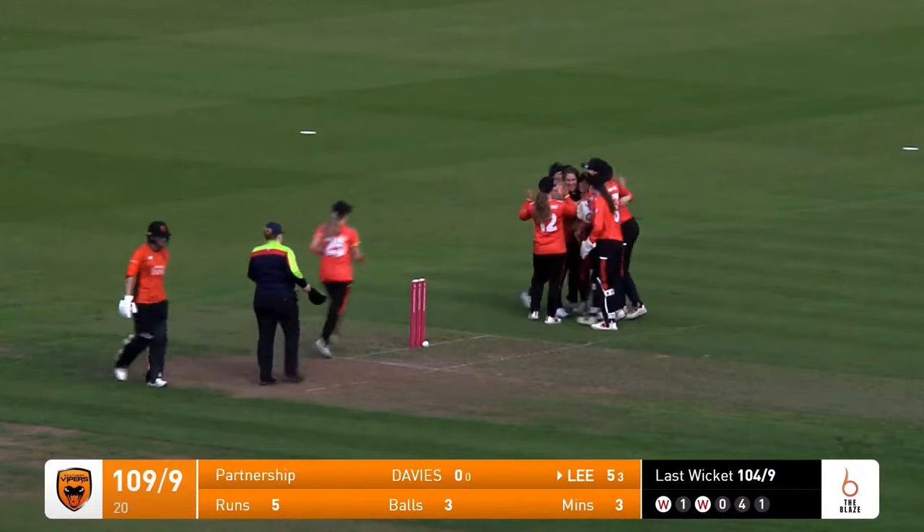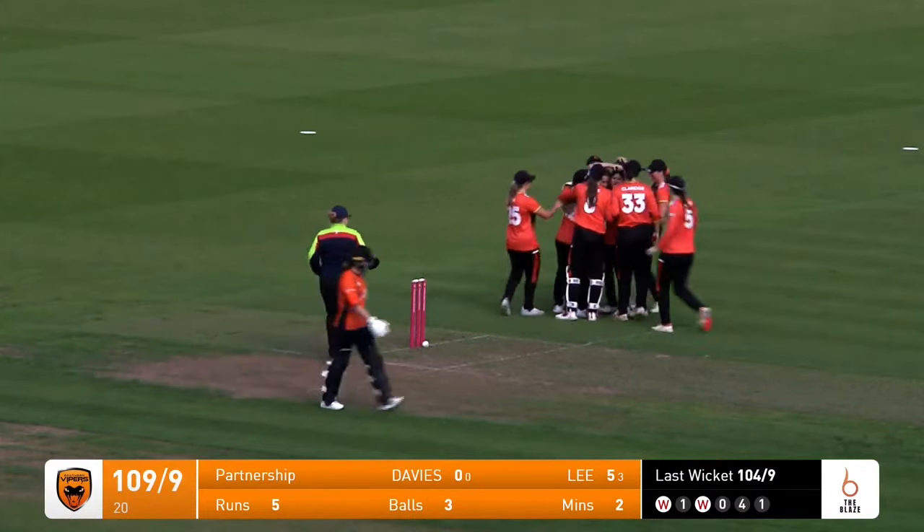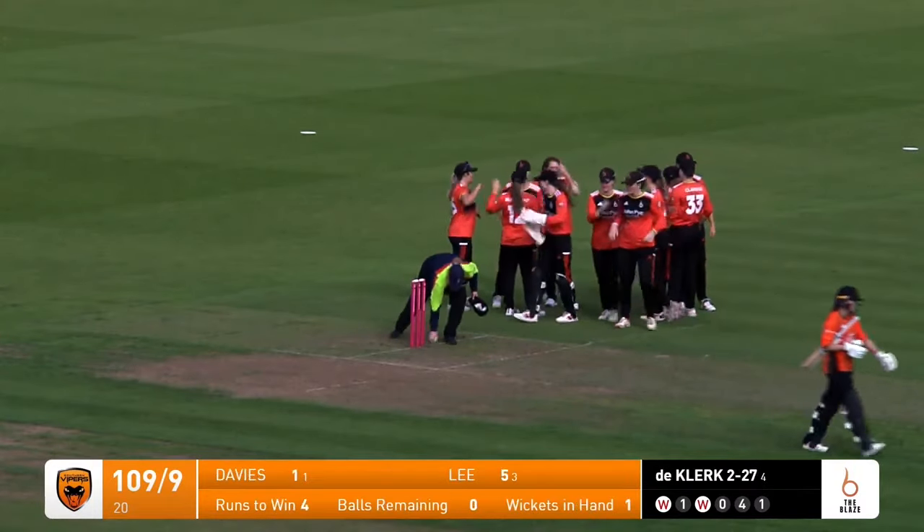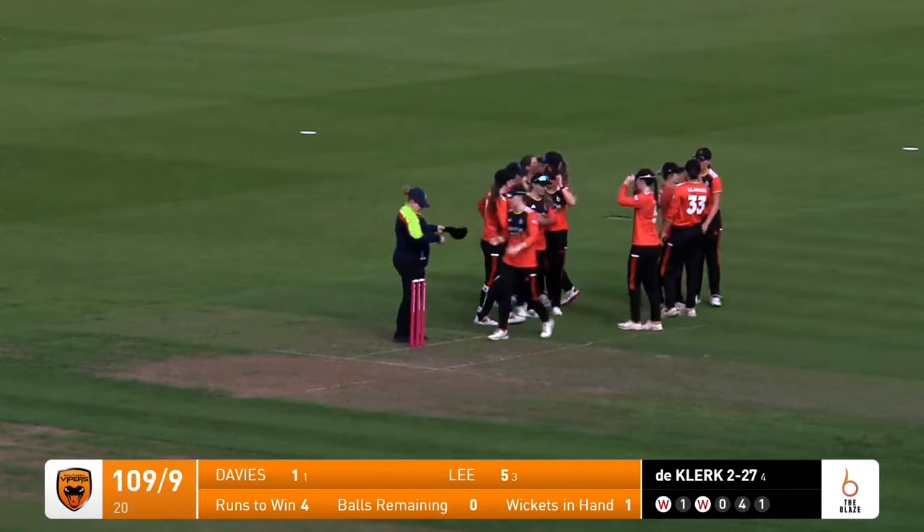Incredible match — they win by just three runs in the end, the Southern Vipers unable to get themselves over the line.